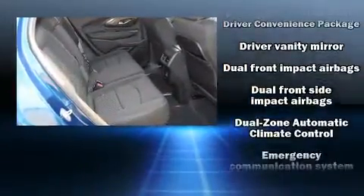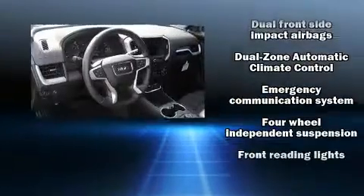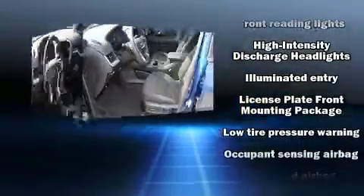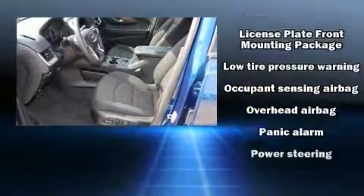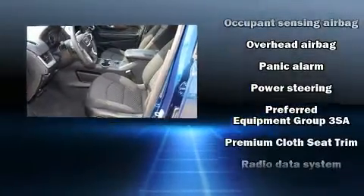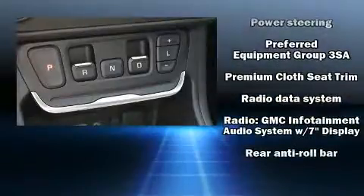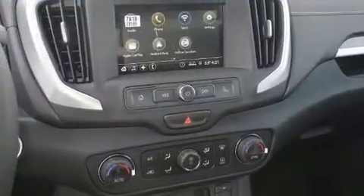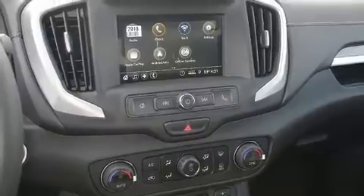Passengers are protected by various safety and security features including head curtain airbags, front side impact airbags, traction control, brake assist, ignition disabling, OnStar, and four-wheel disc brakes with ABS. With electronic stability control supplementing mechanical systems, you'll maintain precise command of the roadway.